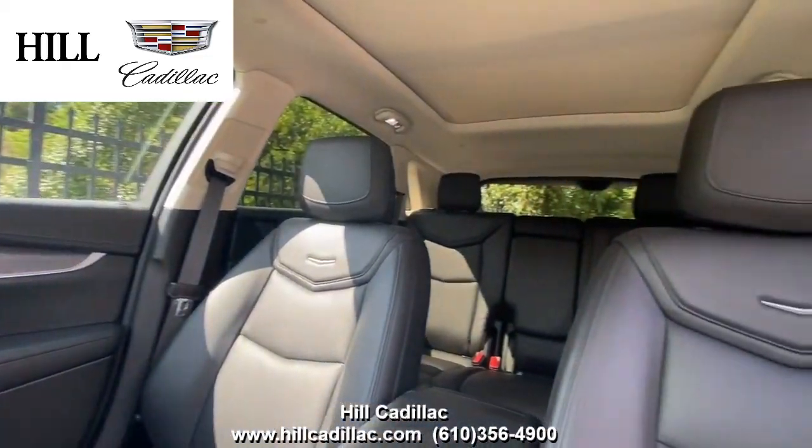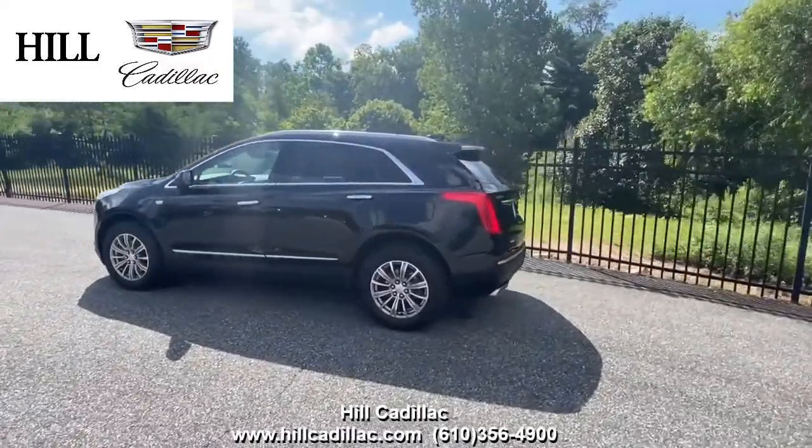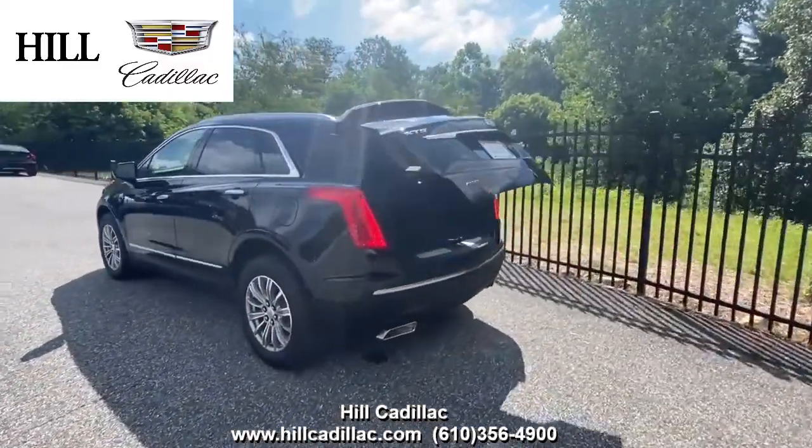On the inside, it has jet black leather seats. This XT5 has side blind zone alert, lane keep assist, forward collision alert, and a lot more to keep you confident on the road.